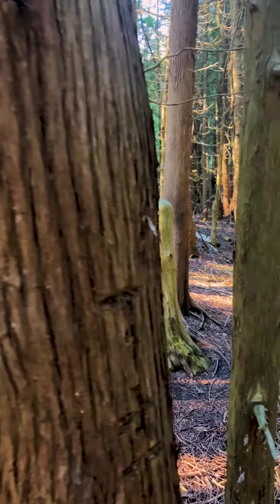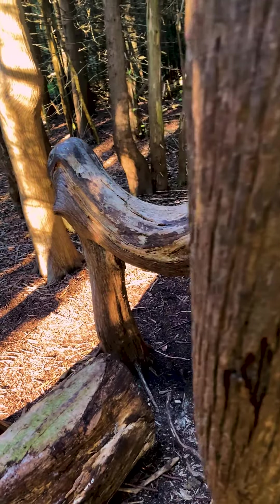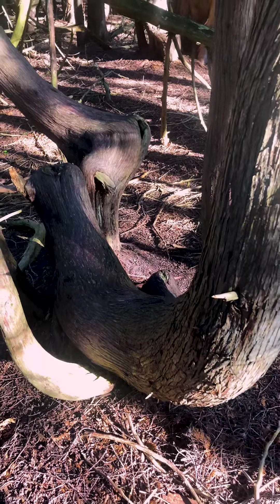There's a mysterious grove of eastern white cedars in Presqu'ile Provincial Park — mysterious because they all look like this. They're called horse trees because they kind of look like they have a place for a saddle. But what's actually going on here?